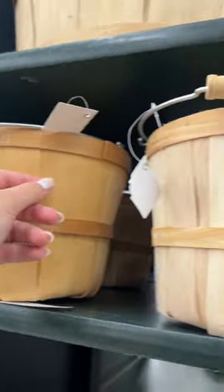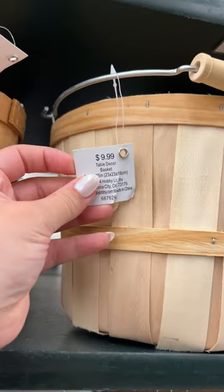I heard Hobby Lobby is scamming people by charging two different prices for the exact same item, so I came to see if it's true. $11.99 — same basket — $9.99.